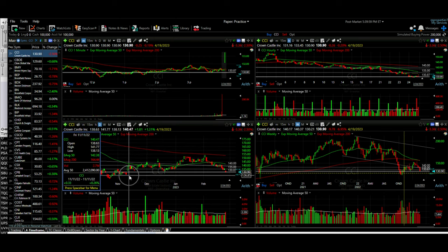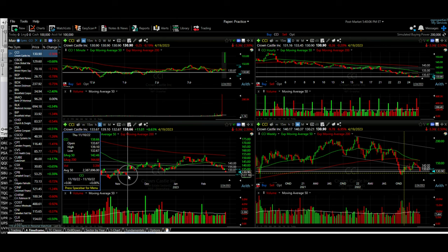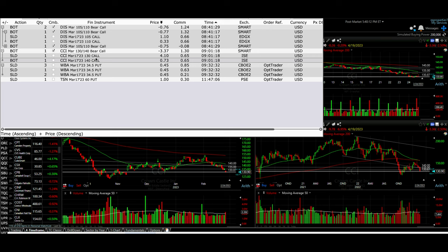It looks like CCI will probably try to find support next around 127 or so. Of course anything can happen, but odds are it'll look to find support there. We're only three weeks out — we didn't roll the expiration date out, just rolled the strike price down, and we'll adjust it again within the next three weeks.